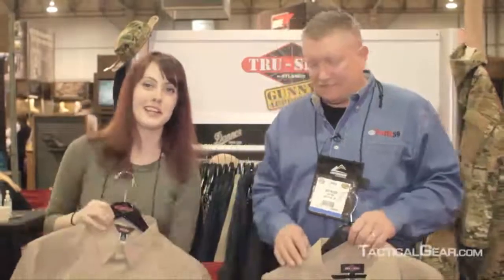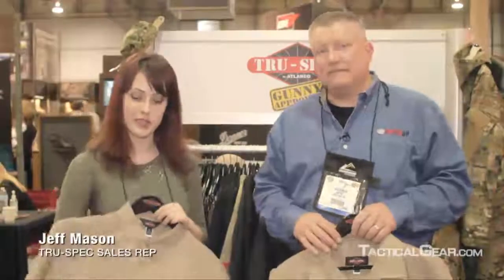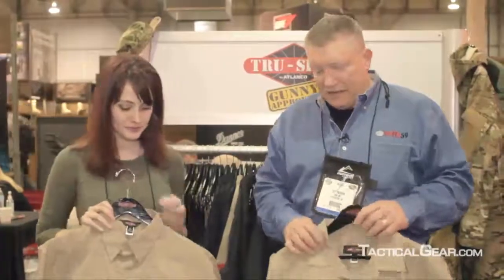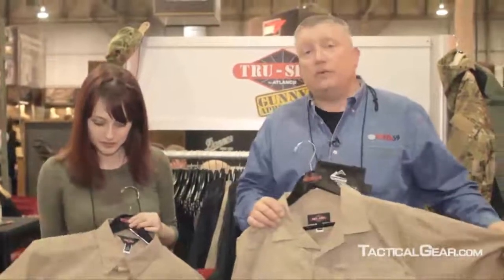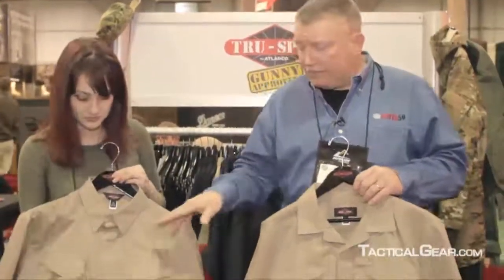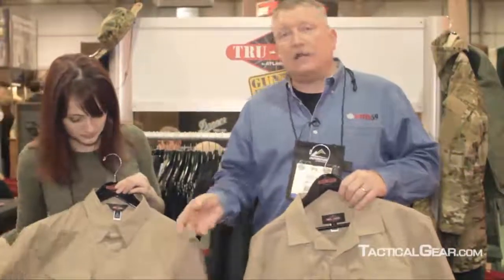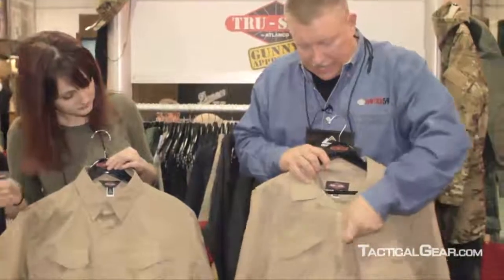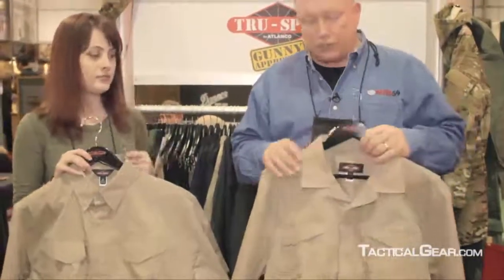Hi, I'm Nora from Tacticalgear.com. I'm here with Jeff Mason and we're going to talk uniform shirts here 24-7. These are our newest 24-7 uniform shirts. We're offering them in two different ways. The shirt that Nora has is a classic button-down placket. The shirt that I have here in my hand has a zipper placket all the way down with Velcro closures.